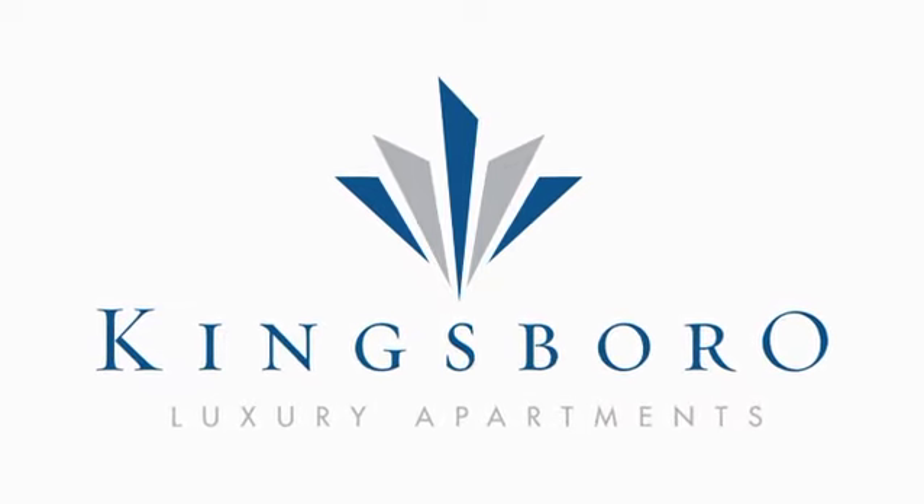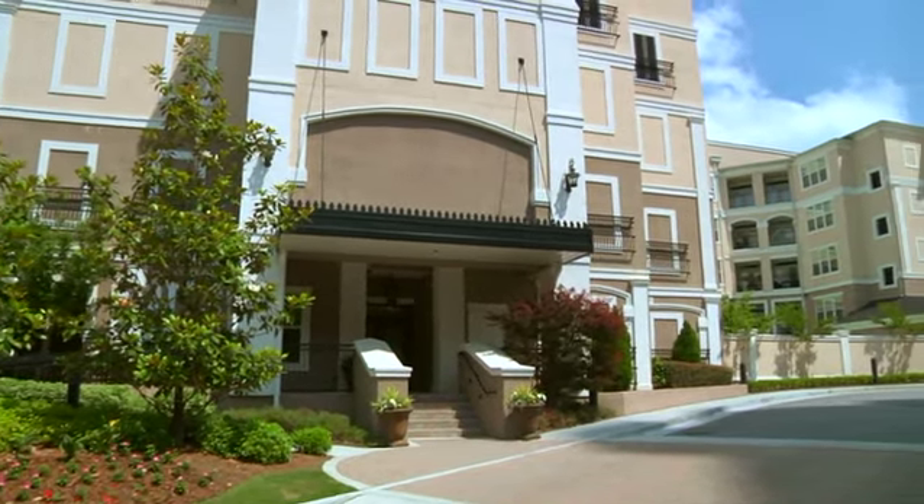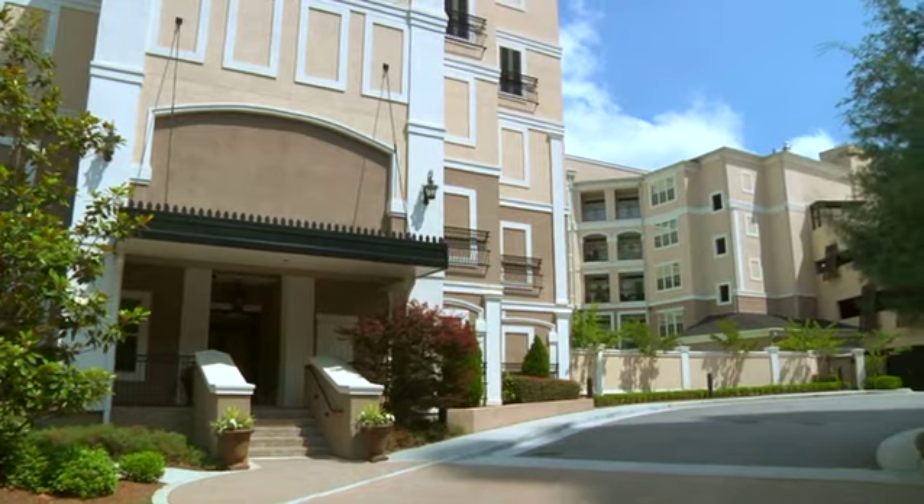Located in prestigious Buckhead, just two blocks from Lenox Mall and Phipps Plaza, Kingsborough luxury apartments offer the ultimate in resident amenities and services.